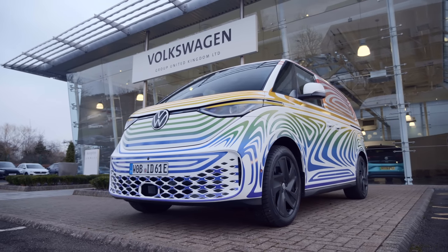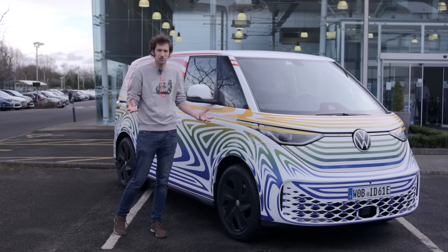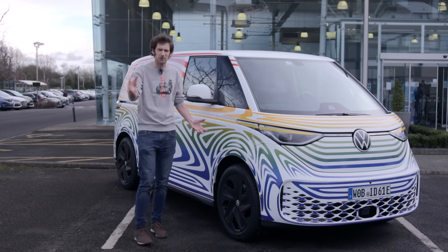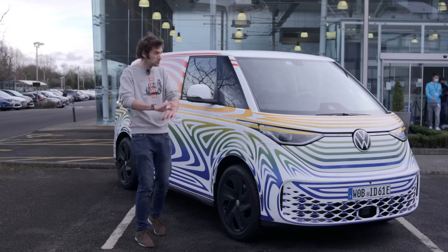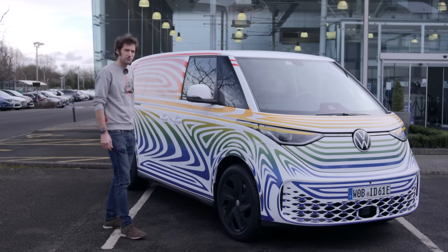I know this is not what we normally do on Carfection, but there's something about this that's really quite intriguing. I remember I put a van up on my Instagram last year and people loved it — went mad for it, much more so than supercars. So we thought we'd cover this.